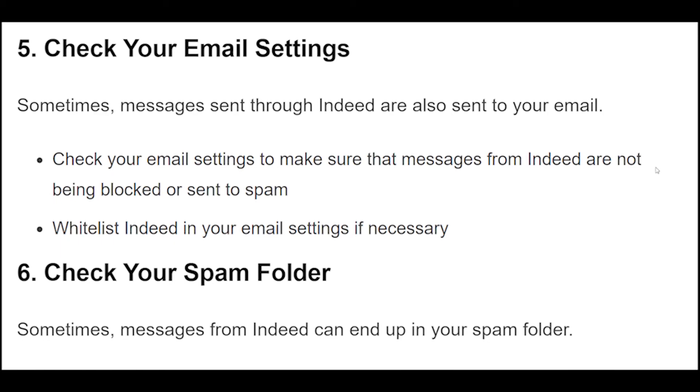5. Sometimes messages sent through Indeed are also sent to your email. Check your email settings to make sure that messages from Indeed are not being blocked or sent to spam. Whitelist Indeed in your email settings if necessary.